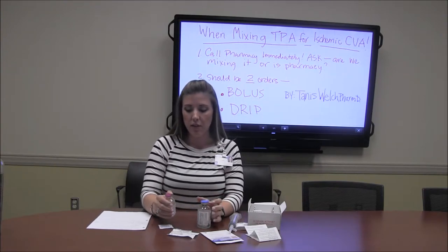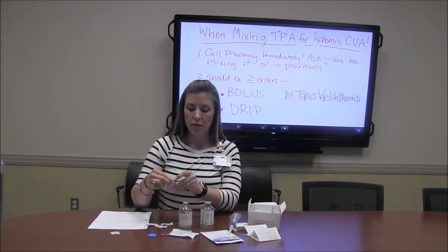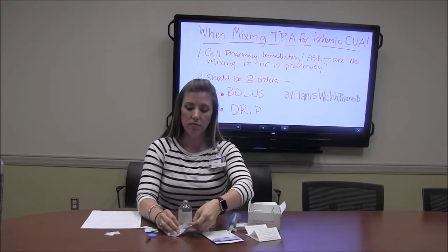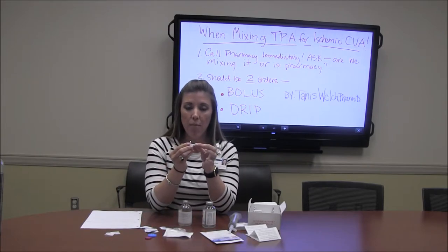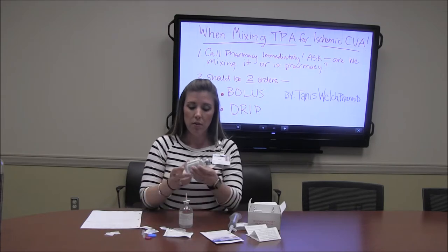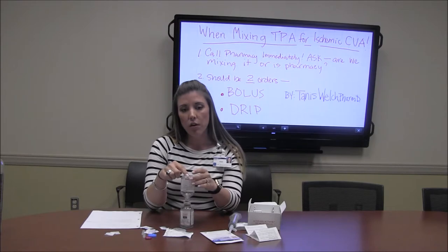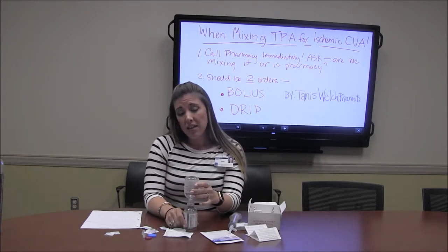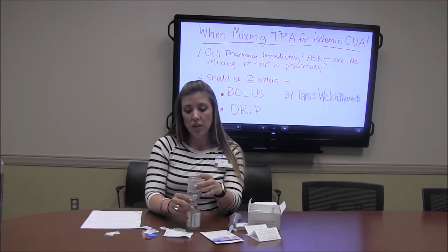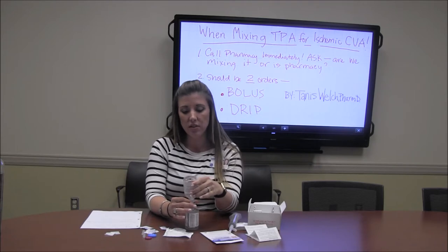Using aseptic technique as always, flip off the caps and clean your vials with an alcohol swab. Leave the diluent — sterile water for injection — on the counter. Take the cap off the transfer device and stick it into the middle of the diluent vial, then take the cap off the other side and push the drug vial on top, pushing down and making sure it's secure. Invert it so that the sterile water flows into the powder TPA. It goes into solution pretty fast — swirl it, do not shake it. Once done, remove the sterile water vial. There may be about a half CC left inside, which is normal; if there's more than a half CC, wobble it until it transfers through.